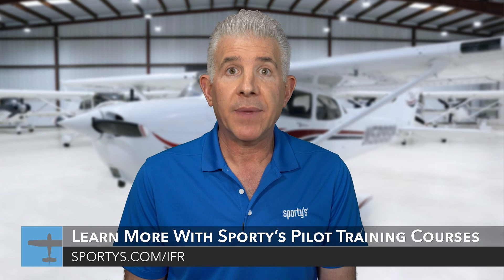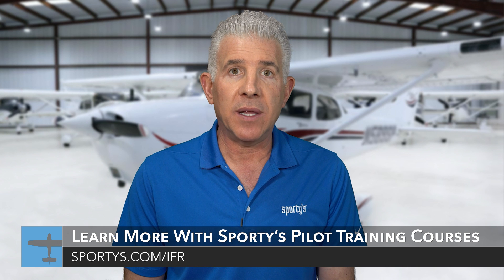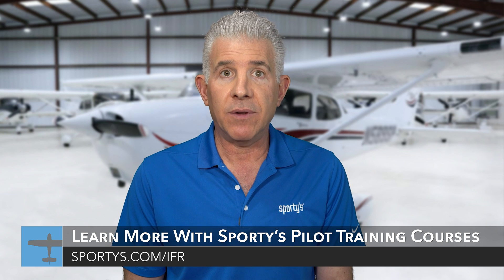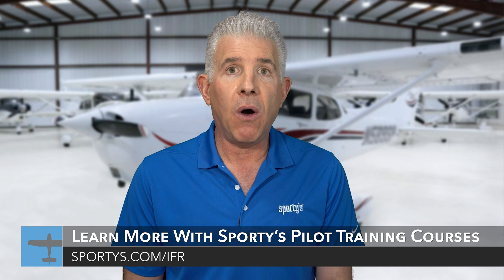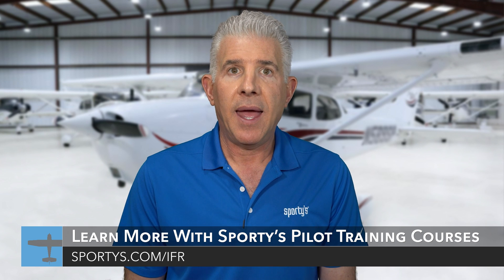Thanks for riding along, and I hope this flight gave you a feel for what instrument flying is all about. To take the next step, check out Sporty's instrument rating course, which includes 13 hours of in-flight HD cross-country and instrument approach video training, and comprehensive written test preparation tools. You can learn more about the course, as well as find a large collection of new articles, videos, quizzes, and podcasts, all geared towards IFR flying at sportys.com/IFR. And if you have an instrument rating and are out of practice, these resources are a great way to get current too. Fly safe.